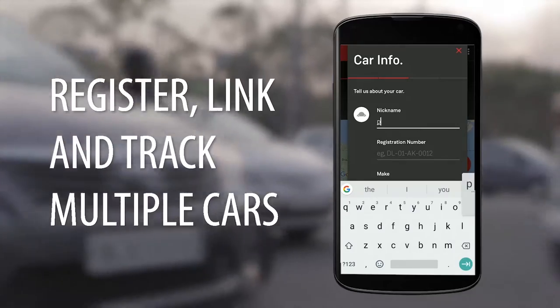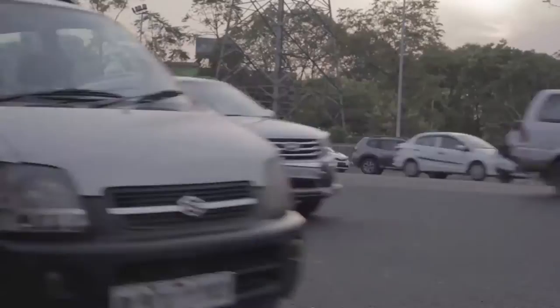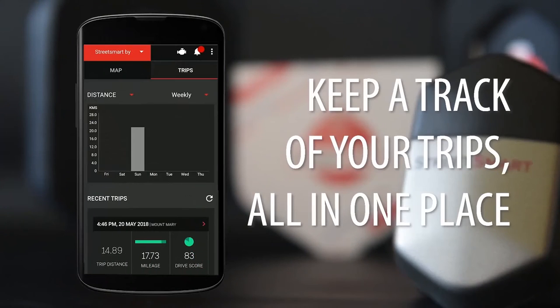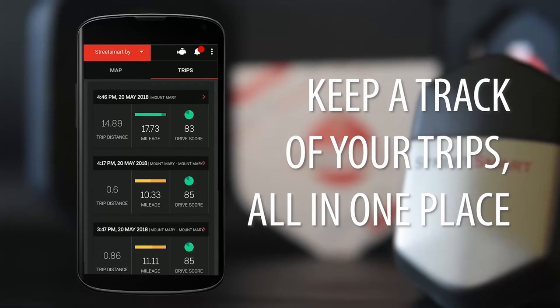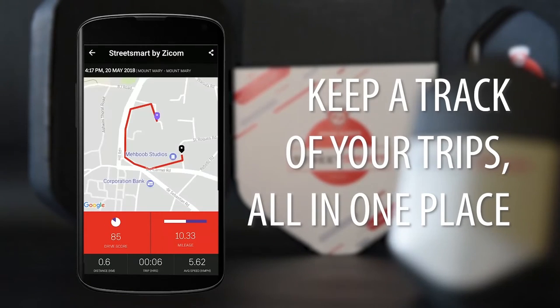Link multiple cars to your app and be notified about all of them. When you wish to go on that long drive, the device will keep a log of necessary details such as distances, time on road, and average speed, and hand you an account of your fuel economy.